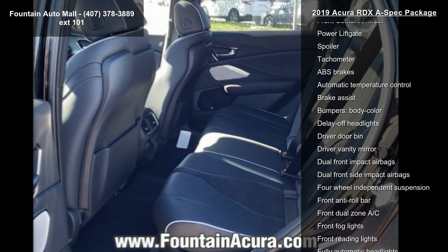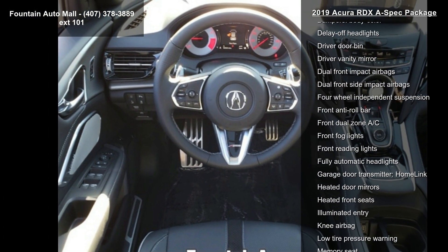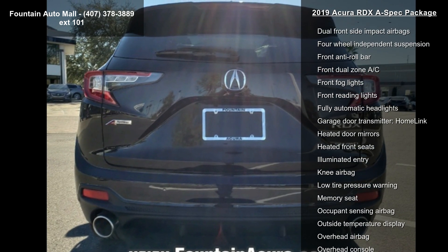Radio: ELS Studio 3D Premium Audio System, 4-Wheel Disc Brakes, Air Conditioning, Electronic Stability Control, and Front Bucket Seats.